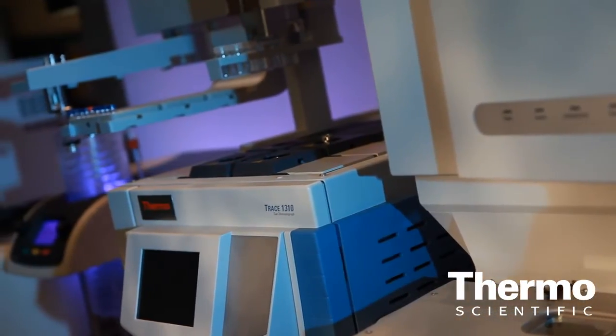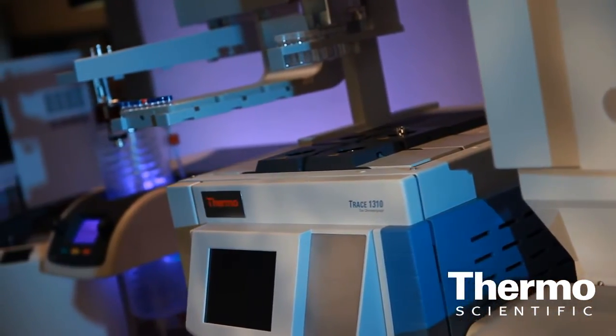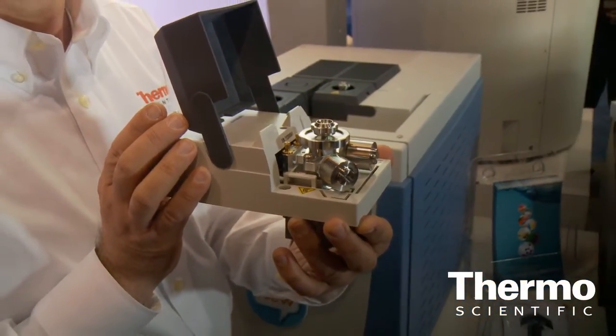It's a totally new technology. It's a GC designed for routine laboratory with new injectors and detectors, which are called Instant Connect injectors and detectors, allowing the user to plug in and plug out injectors and detectors. According to the application, you can tailor the instrument's configuration to your applications.